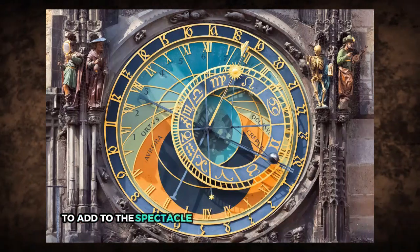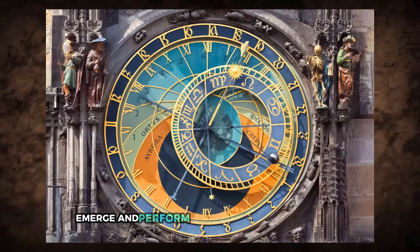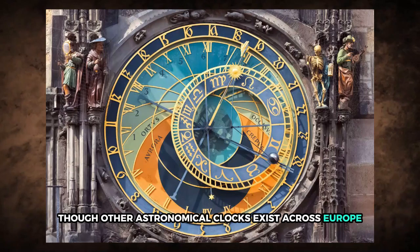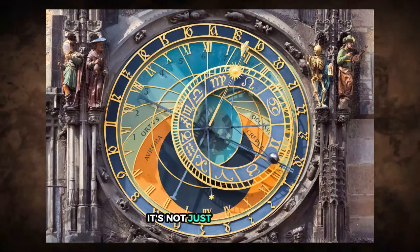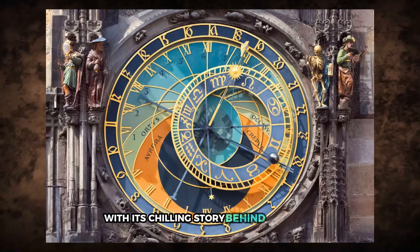To add to the spectacle, a series of mechanical figures — often called robots by locals — emerge and perform brief sequences on the hour. Though other astronomical clocks exist across Europe, none match Prague's in complexity or design. It's not just a timepiece; it's a living artifact that continues to awe visitors with its chilling story behind its origin.